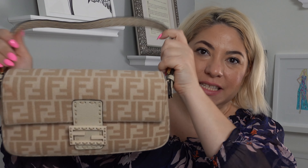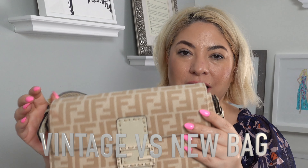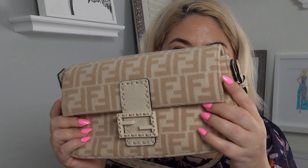Here is the beautiful baguette — so gorgeous. It's made out of wool and calfskin, and it has gold hardware. So it's kind of a mix of different materials. I really love this color; it's kind of this tannish, beige-ish mix of tan and beige, which is really nice. I absolutely adore it.